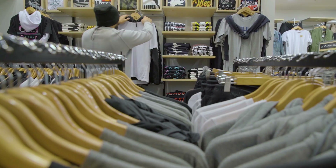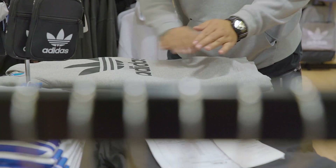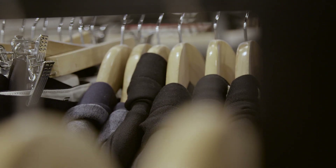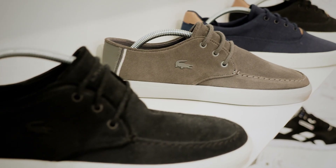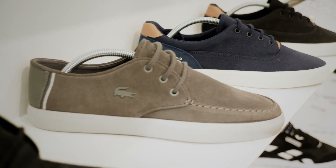Every nook and cranny of a retail space is important. Every shelf, what's on every shelf, how it's on every shelf, the way it's grouped with other product. It's expensive real estate, so it better be making the CEO some money — because he wants to see what the turnaround on that stock is.